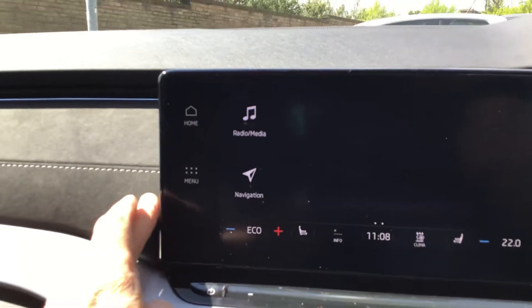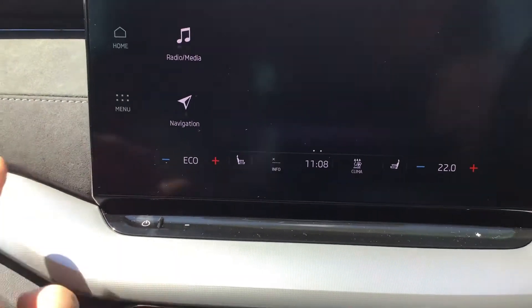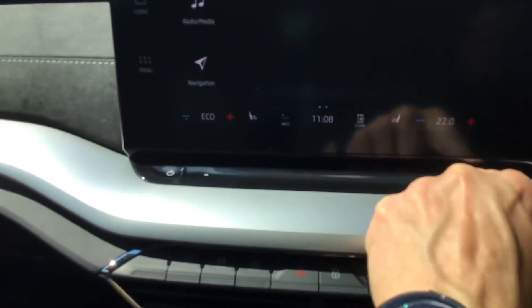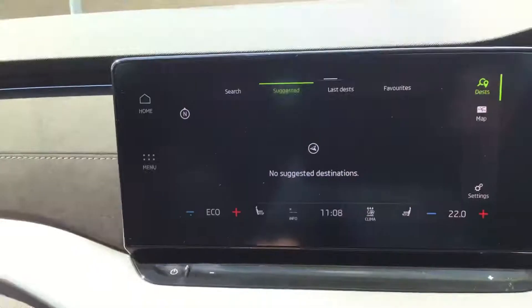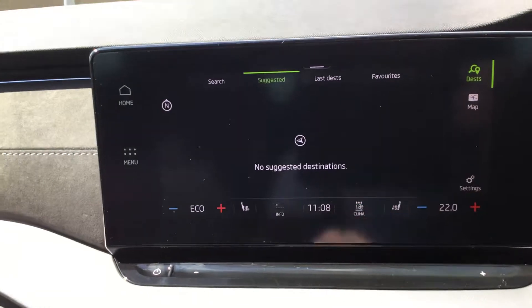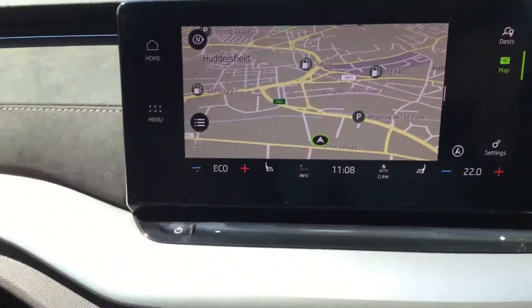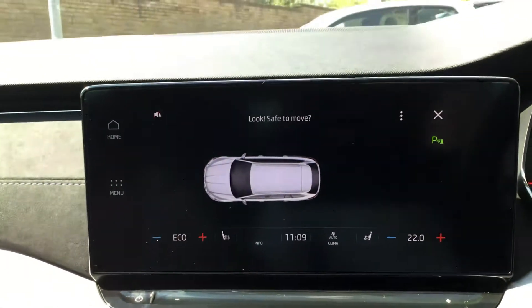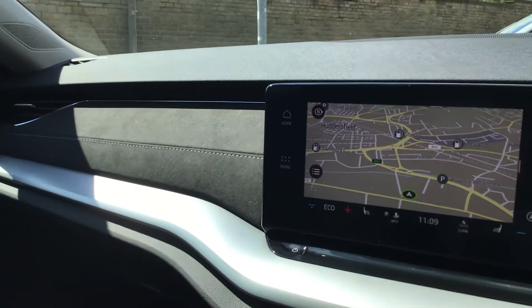No need for the gear stick anymore — just a switch. You've got all your controls here, you can turn it up and then swipe it down. There's the navigation. We've got parking sensors. Everything that you need is at your fingertips. This car will be available for test drive and to purchase from DMQ.